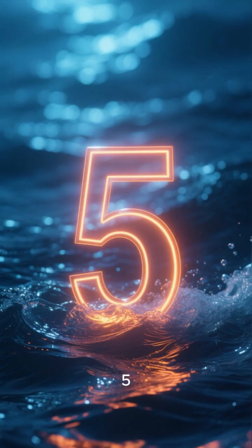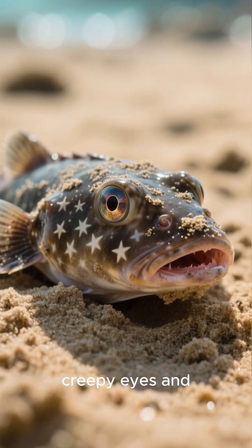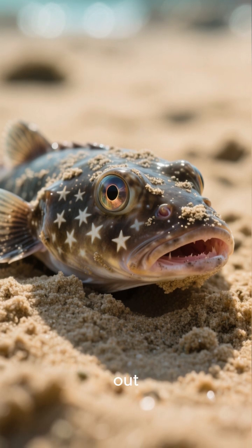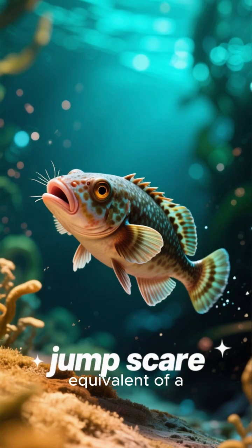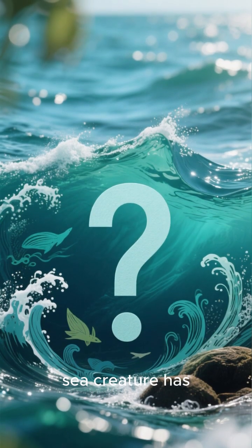Number five: the stargazer fish. This fish hides under the sand with only its creepy eyes and mouth sticking out. It's basically the ocean's equivalent of a jump scare waiting to happen.